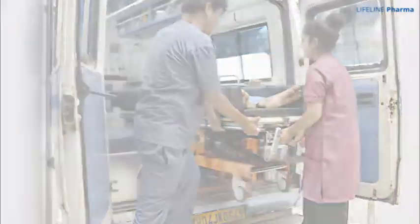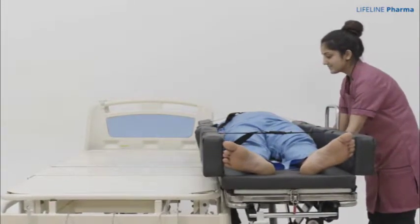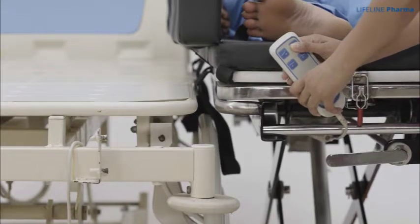Once the patient is transferred to the hospital room, it is relatively easy to transfer from the stretcher to the bed without even touching the patient, which is highly necessary during the COVID-19 pandemic.